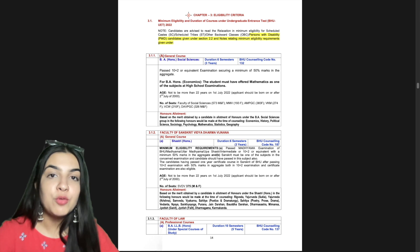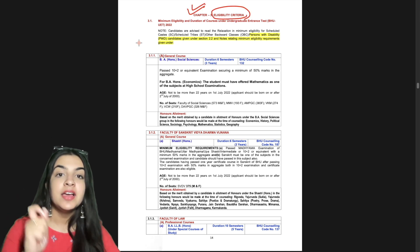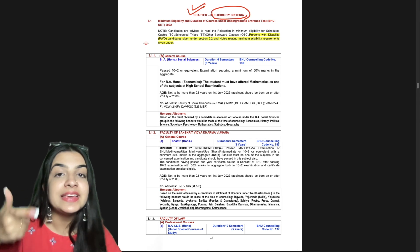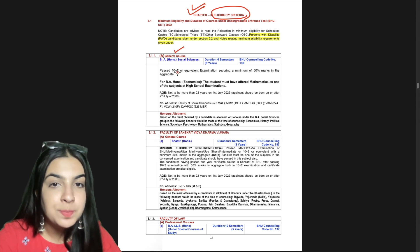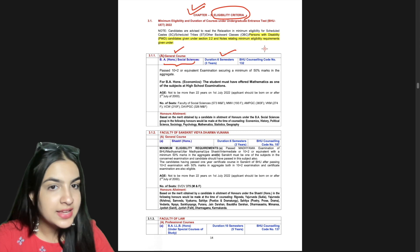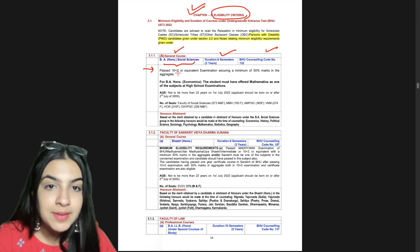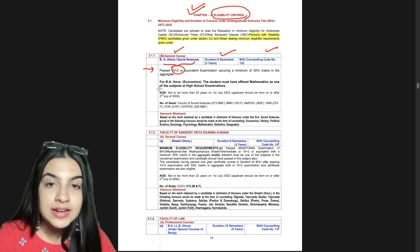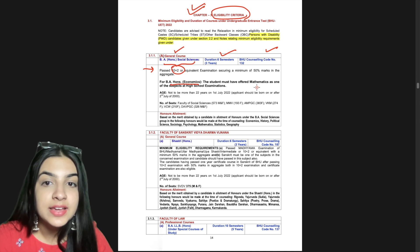Our main content is in Chapter 3, which is your eligibility criteria. This section covers the eligibility criteria for each course.